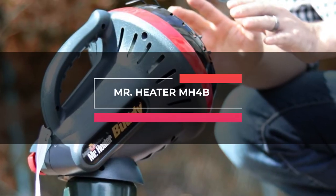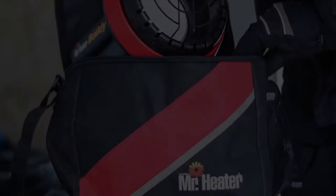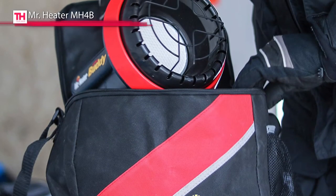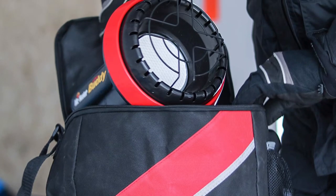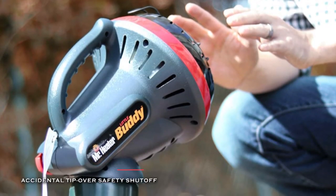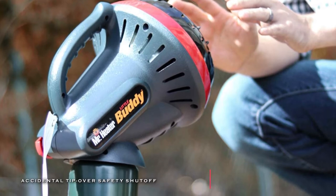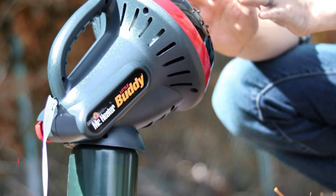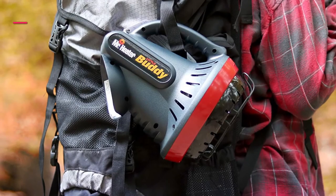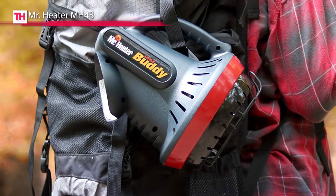Next is the Mr. Heater MH4B. This patented Radiant 3800 BTU liquid propane heater can connect one-pound disposable propane cylinders directly, making it perfect for heating small spaces of up to 95 square feet. It puts out 3800 BTU per hour, which is enough to heat up to 100 square feet, and its ignition can be easily accomplished by pushing and holding the ignition button.